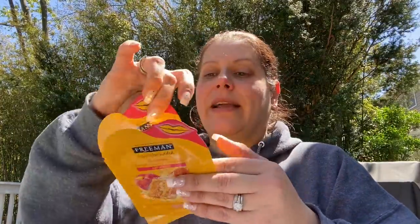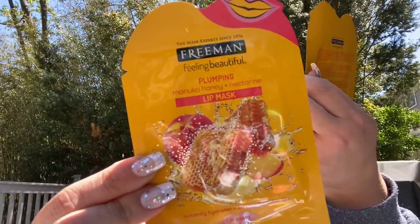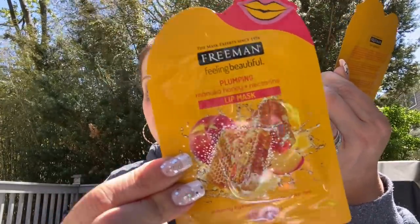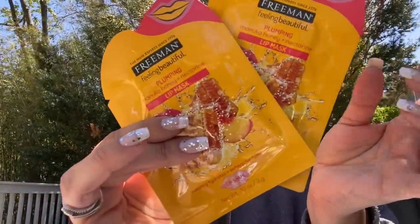Then I got two of these Freeman Feeling Beautiful plumping Manuka honey and nectarine lip mask — it's in a lip shape. It says it instantly hydrates and softens for fuller lips. I'm going to throw one of those into my husband's mother's Mother's Day gift.